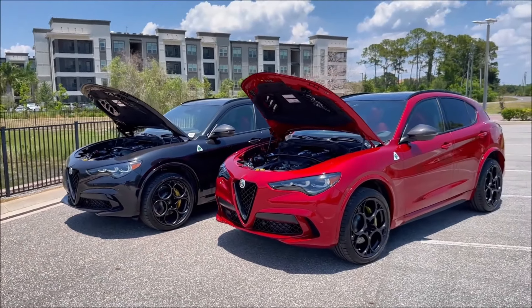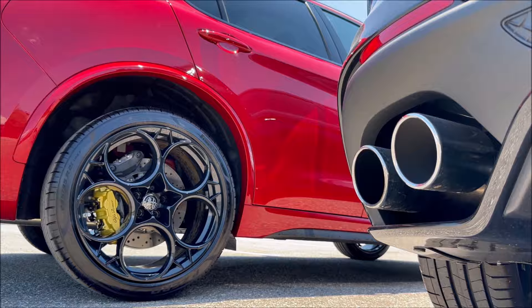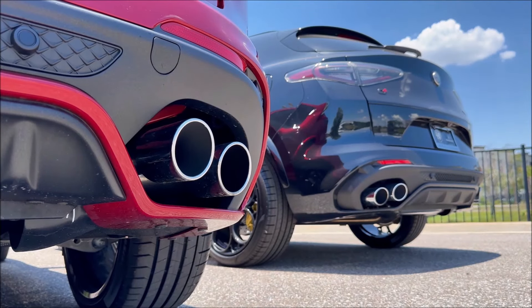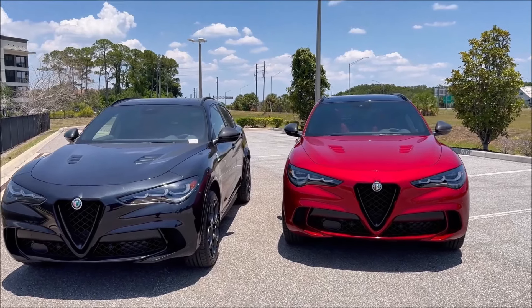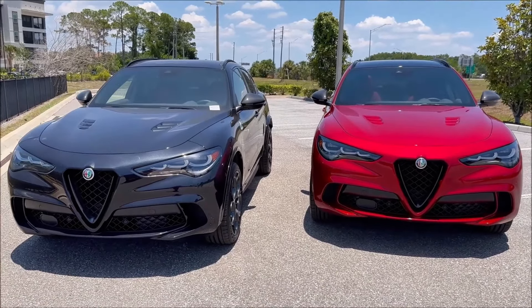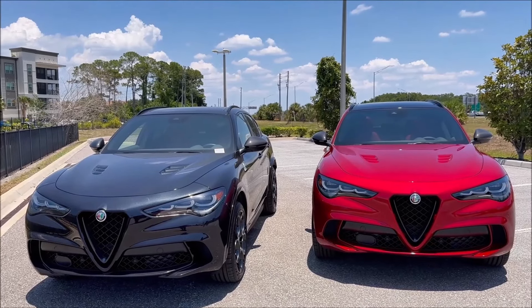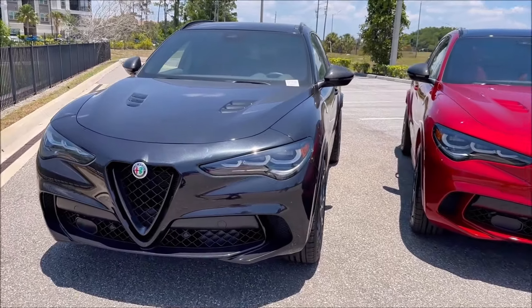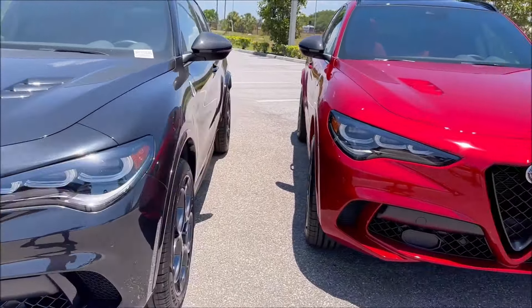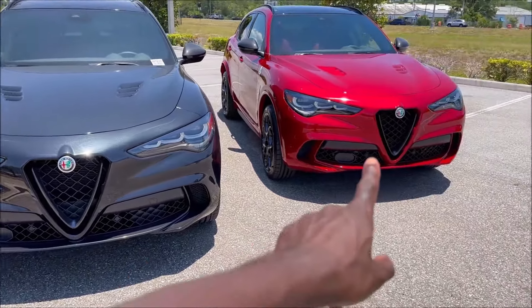So just as a refresher, the Carbon Edition is going to give you carbon fiber throughout the vehicle, but there are a couple of other things that make it more distinct than a regular Quadrifoglio. For 2024, we have the new 3-plus-3 tri-LED headlamps — that's new for 2024 — as well as the new grille pattern, as you guys will see.